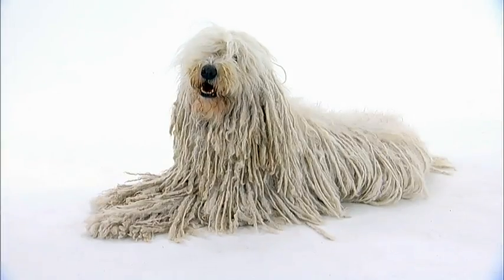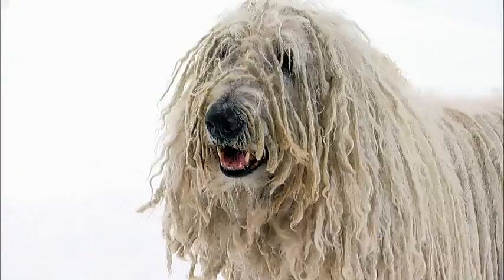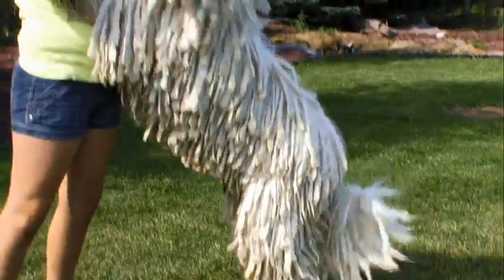Is this a dog or is this a giant mop? Behold the Komondor, the dog with the heaviest fur in the canine world.